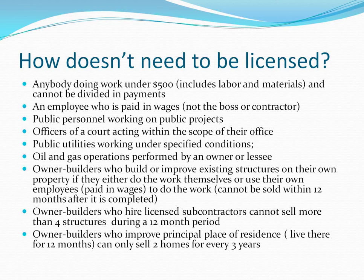Homeowner builders are people who either own the property they live in and construct or change something on it, or builders who build on land they own. There are actually three categories here. The first: a homeowner builder who builds or improves existing structures on their own property, if they do the work themselves or use their own employees paid in wages, does not need a license.